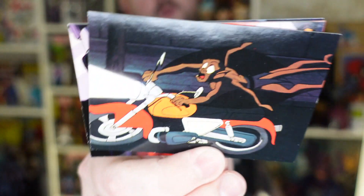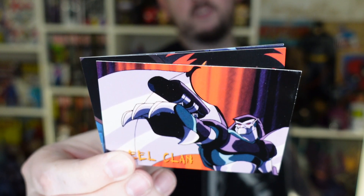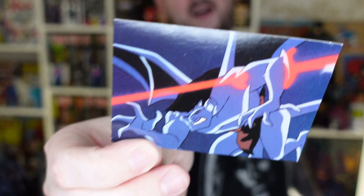Some Gargoyles trading cards from the 90s. You guys remember the episode where Lexington builds a motorcycle and then Brooklyn just takes it and wrecks it? Got yourself a member of the Steel Clan. Cool robot gargoyles. Demona — the worst. It's Goliath getting shot by a laser. Probably got shot by Demona.